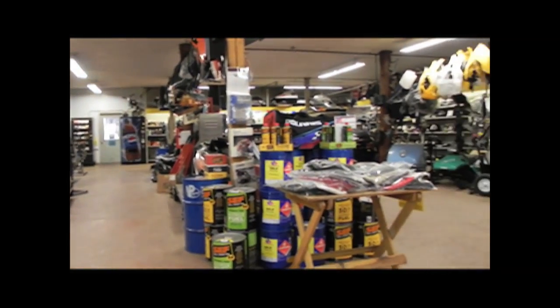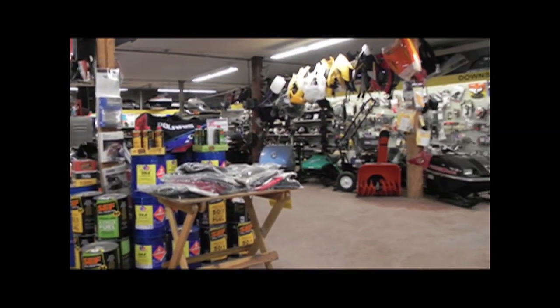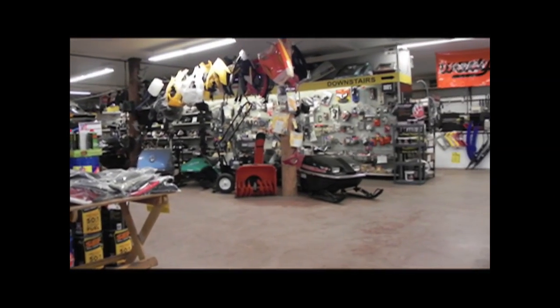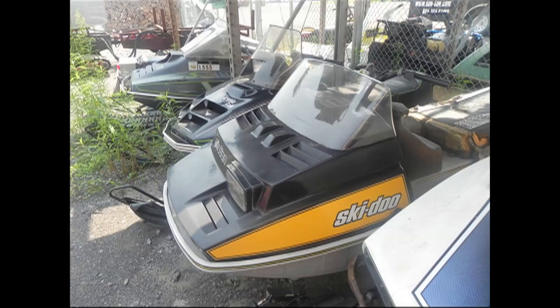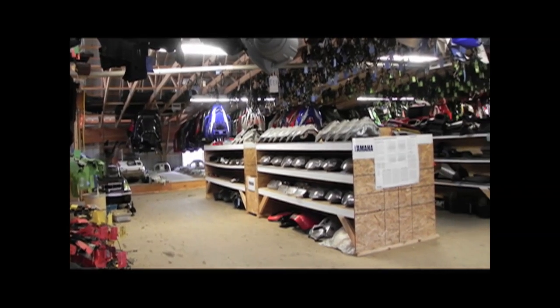Hood & Sled Salvage has been in the snowmobile business since 1965. We strip new, out-of-the-crate snowmobiles and used vintage sleds — Yamaha, Arctic Cat, Ski-Doo, and Polaris. Any hard-to-find part, we probably have it.